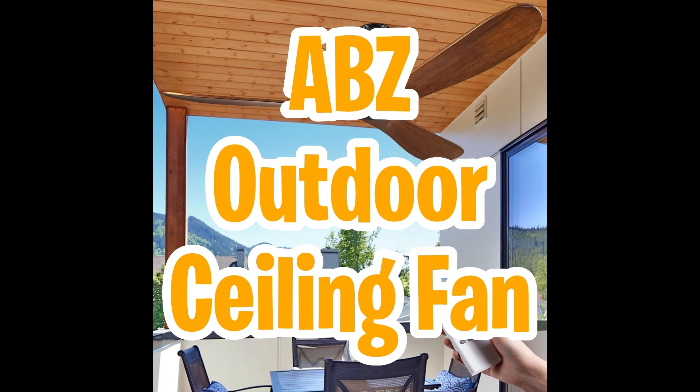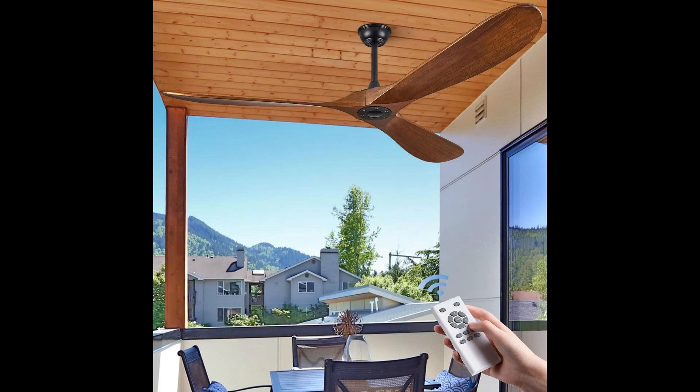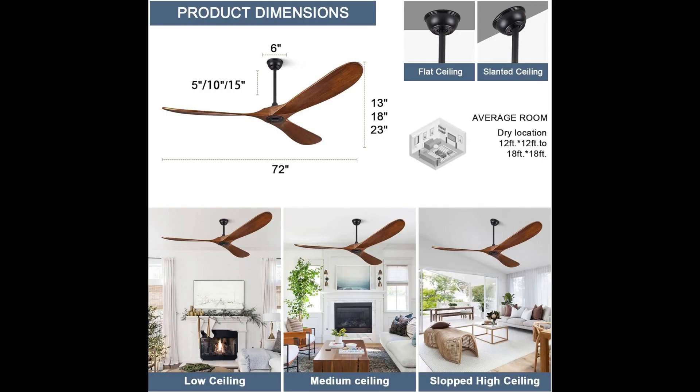Next in line is the ABS outdoor ceiling fan. Discover the epitome of craftsmanship with this masterpiece of solid wood elegance and unparalleled performance. Perfect for outdoor patios, farmhouses, bedrooms, living rooms, dining rooms, kitchens, and beyond — this fan is here to elevate your living spaces.